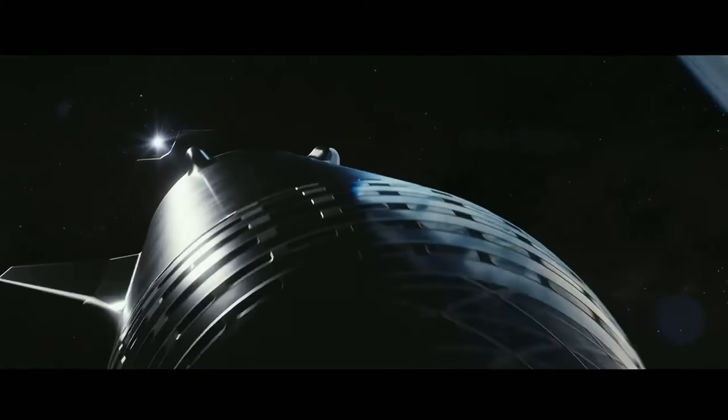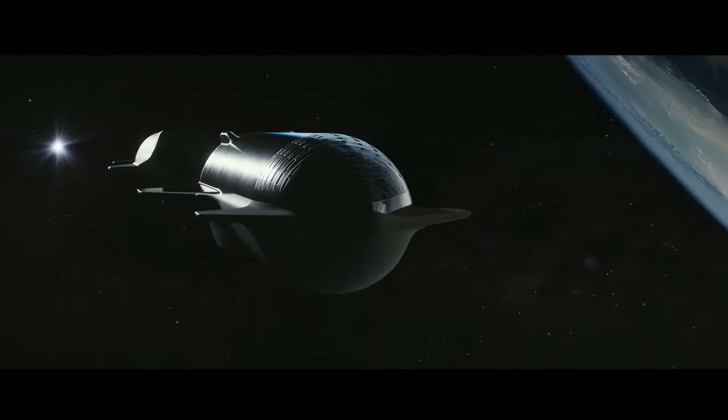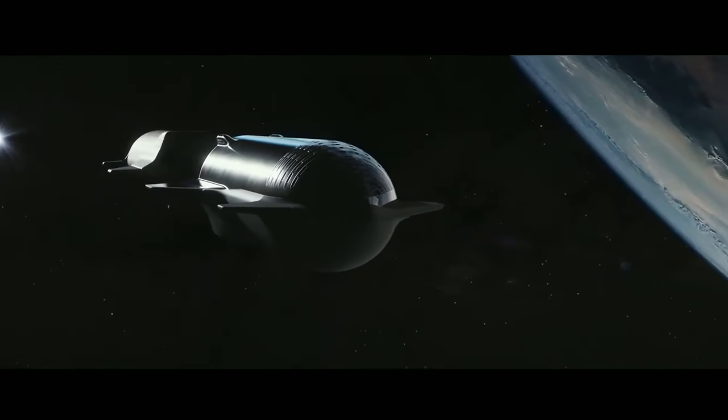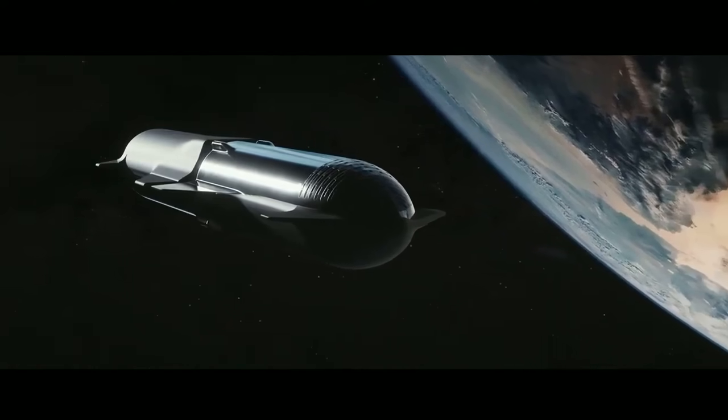This is orbital refueling. Orbital refueling is extremely important for getting to Mars and the moon — to establish a city on the moon or Mars. This is a vital step.